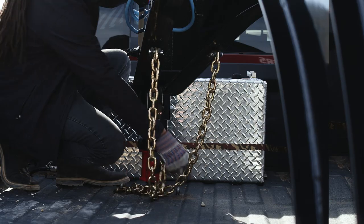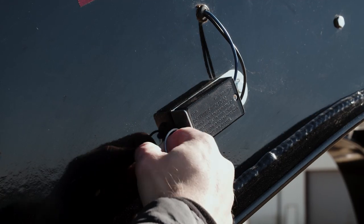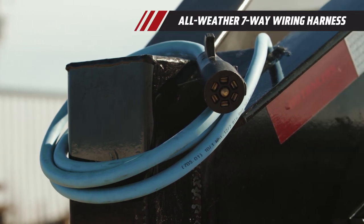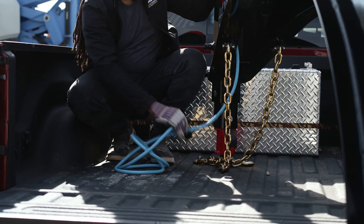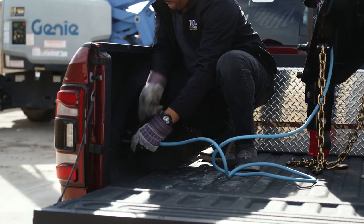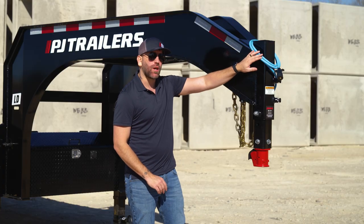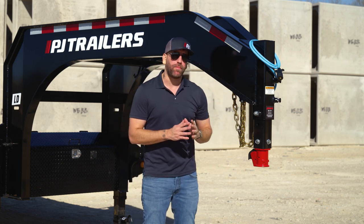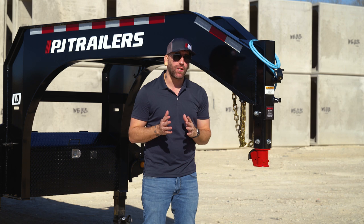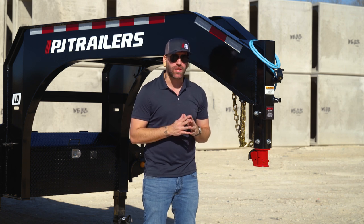Just above the coupler, we have the safety chains, breakaway connector, and a PJ Allweather seven-way wiring harness featuring a silicone insulated sleeve and dual contacts for a secure and reliable connection. This wiring harness comes standard on all professional-grade PJ trailers and has been shown to maintain its flexibility and functionality even in the most severe weather conditions.